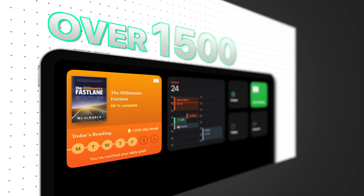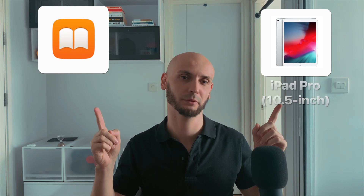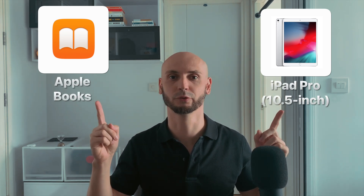Today I want to share with you my awesome experience reading on the iPad — over 1,500 days in a row. Everything you need is just an iPad and a book reading app. I'll go with my iPad Pro and Apple Books.